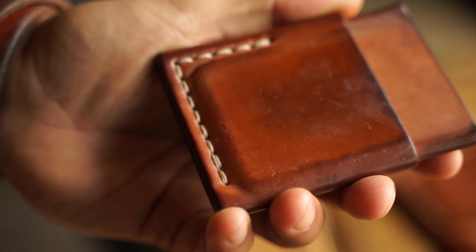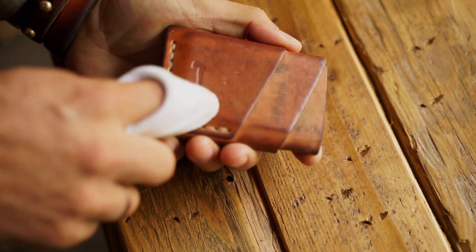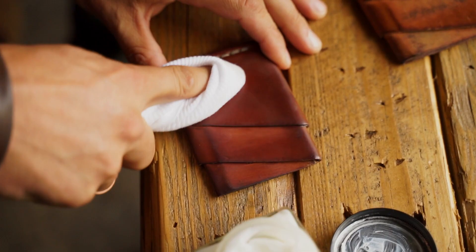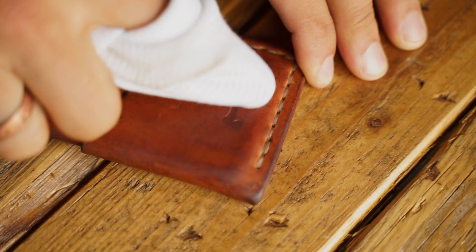Maintenance on your shell cordovan product is relatively little to none. For most wallets and watch straps, your natural skin oils will keep the leather well conditioned from regular use. The only product we suggest using on shell cordovan is Saphir leather polish, which we have a link to in the description. Saphir will provide a beautiful polish and keep your wallet looking great.